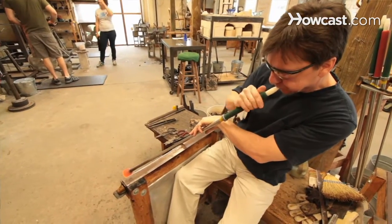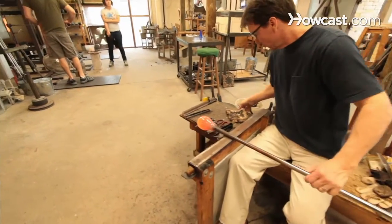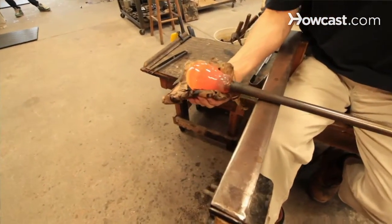Hand-blown glass has been around for at least 2,000 years, when the Romans started really industrializing and modernizing tools. We differentiate in glass blowing between hand-blown versus machine-blown or mold-blown, and it's a big difference.